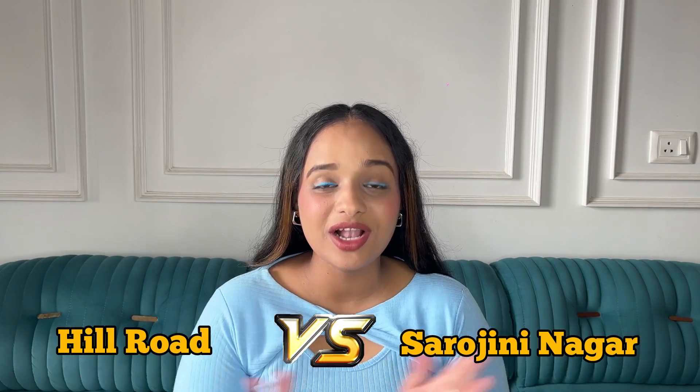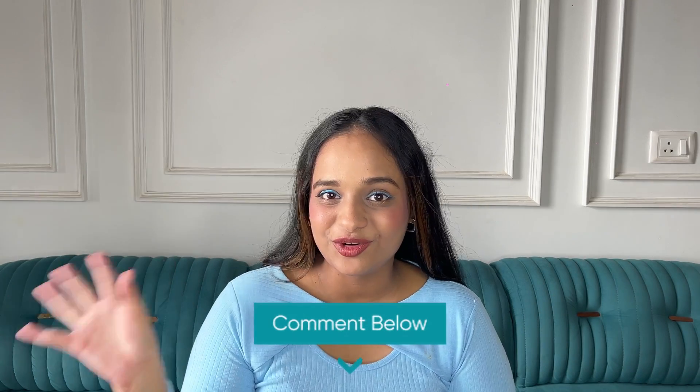That was the Sarojini vs Hill Road haul! Tell me in the comments — did you like the Sarojini collection or the Hill Road collection? And if you're from Delhi or Mumbai, let me know! I hope you liked this video. Please subscribe, like, and share. See you in the next video — love yourself and bye!